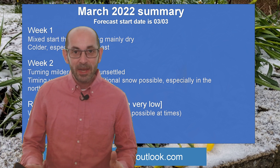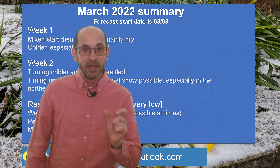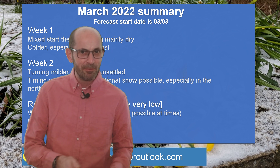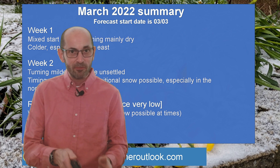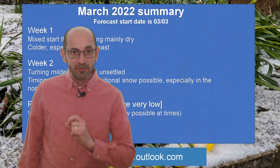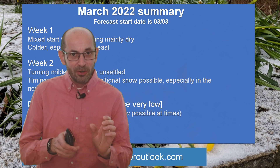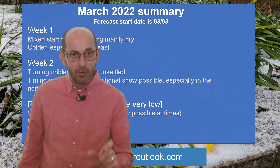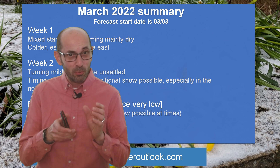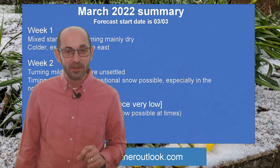So there we have it. In like a lion, out like a lamb? I'll let you decide. It does at least look as though there is a potential for something wintry for a time — there could be some snow around. The 8th through to the 12th of March would be the favoured period. The greatest chance is in the northern half of the UK, but I wouldn't rule out snow even in southern and central regions for a time, although on balance that probably will not be the case — maybe something like a 20-25% chance.